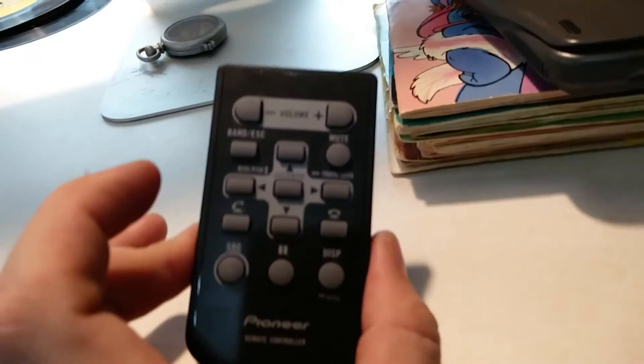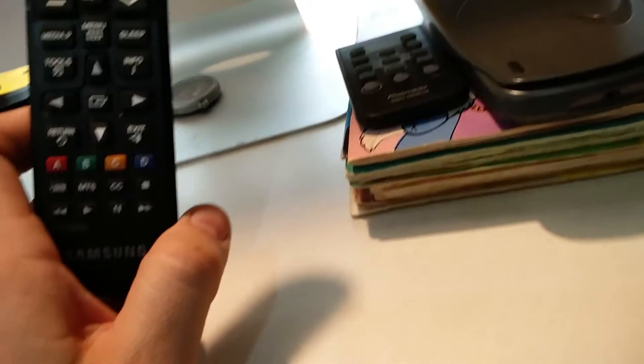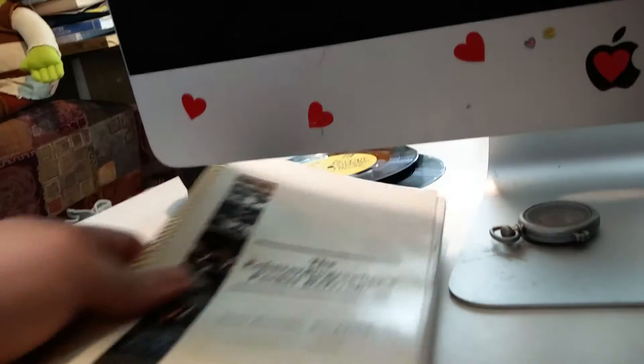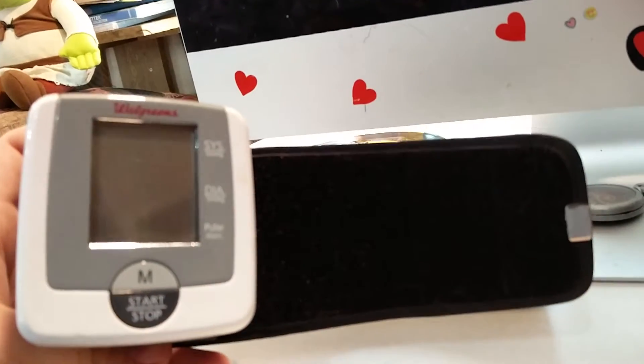Some other stuff I picked up: a Texas Instruments graphic calculator, a remote for a Pioneer stereo, and a remote for a Samsung TV. This is a book I got back from Amazon because I think I could sell it on eBay and get more money — my Amazon books have not been doing well. And this is a Walgreens blood pressure tester.